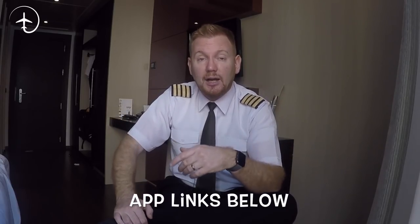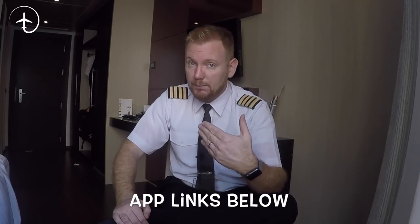Also find out everything you can about the application process. That includes getting this app, checking the internet — there might be pilot room forums where they discuss the application process for your particular airline. Just read everything you can, get as much information as you possibly can, and prepare yourself.